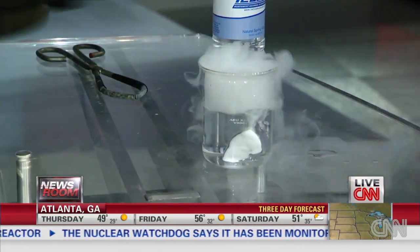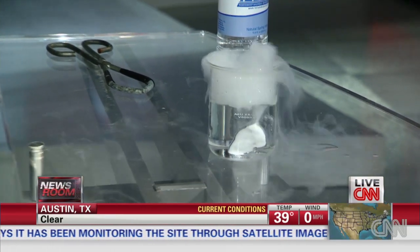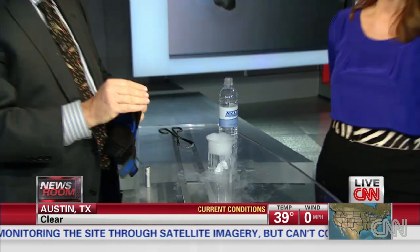Now the comet is sublimating too. It's losing about two to three million tons of material every second today as it goes around the sun. It's hurtling around the sun at about 845,000 miles per hour. The temperature around the comet is now about 5,800 degrees — that's hot enough to melt steel, and it's made of mostly that. So will it survive? We'll see.